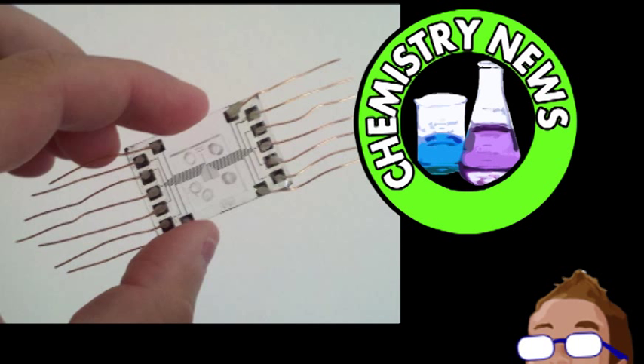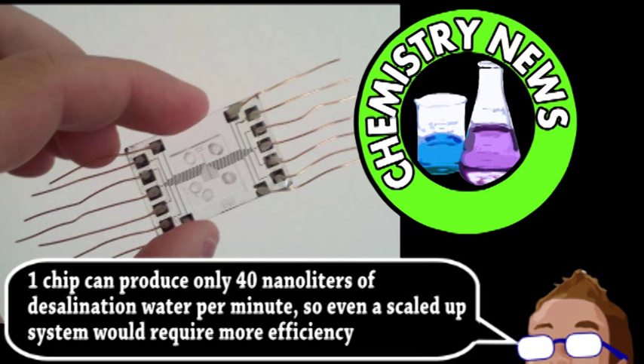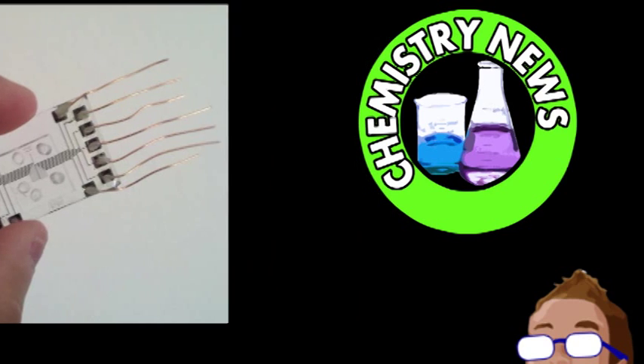Now this system is still at an extremely small scale and requires further development. The main area of development is increasing the percentage of salt filtered — it's currently at 25%, but 99% is needed for potability. However, the group thinks these goals are definitely possible while maintaining increased efficiency compared to filter-based systems. The overall goal is to create a lower energy desalination technology that could be implemented at multiple scales, from small personal devices to vending machine-sized equipment to serve small communities.